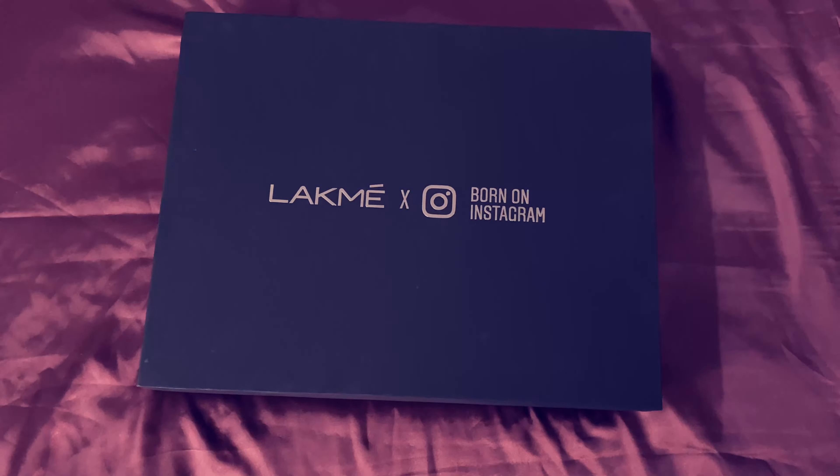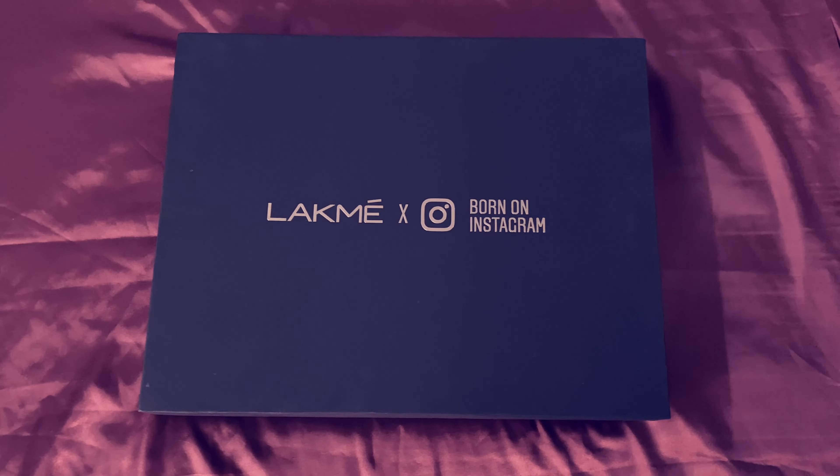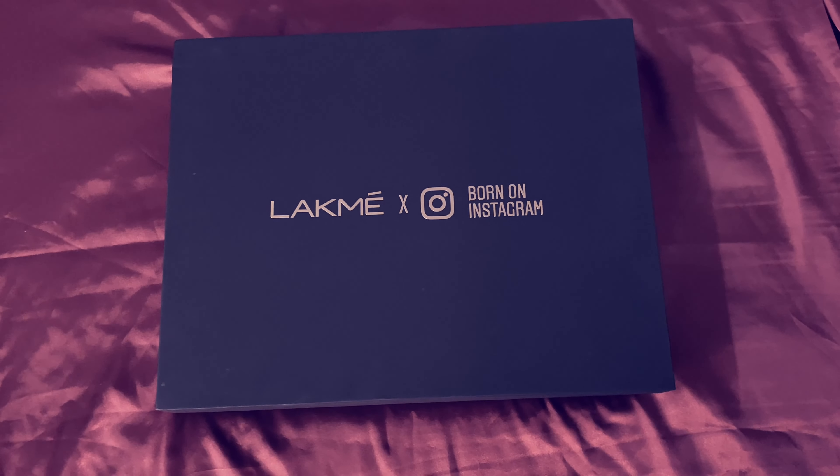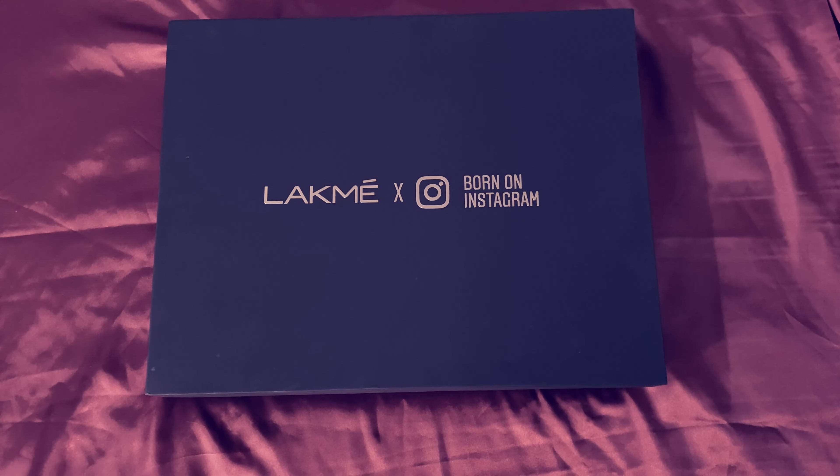Opening packages is also a task, trust me! So you're trying to tell me that this box has products worth 15,000? Are you sure? We'll see!